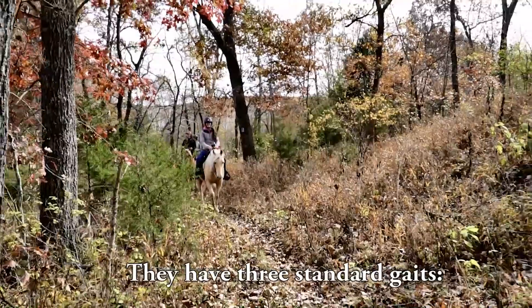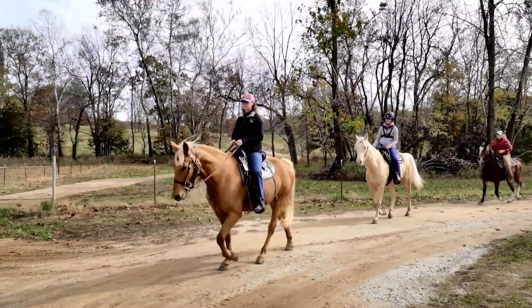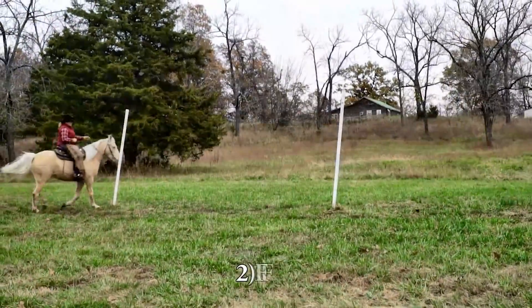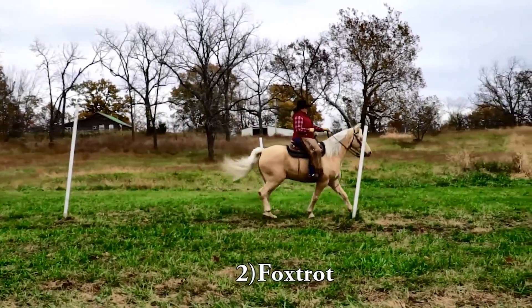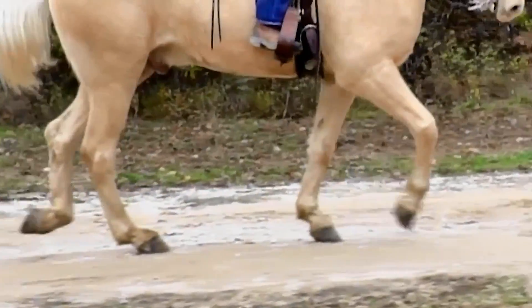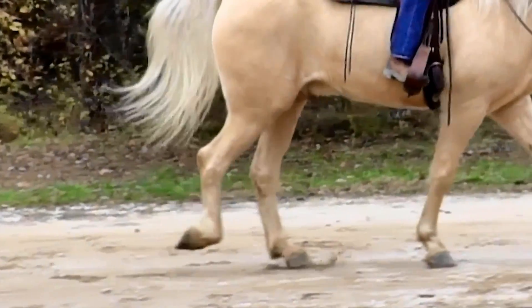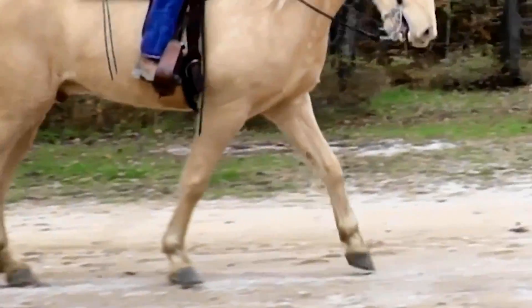They have three standard gaits. The walk has the same foot movement as a regular walk of a quarter horse, just sped up quite a bit, with an overstride so the hind foot tends to overstride the track of the front foot, giving a bigger stride that covers a lot of ground. In the Foxtrot, the horse is walking with their front feet and trotting with their hind feet. The Foxtrot is the only gaited breed that has a diagonal gait — every other gaited breed has a lateral gait. The front foot lands a split second before the hind foot, and the hind foot kind of slides into place.